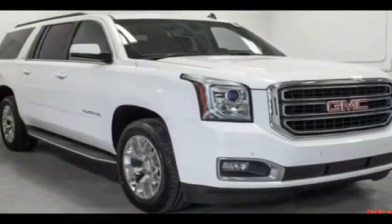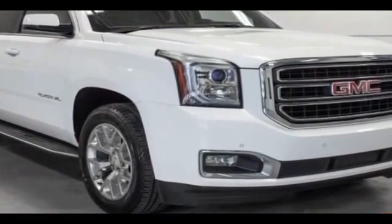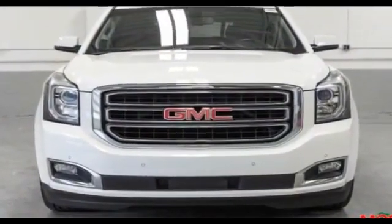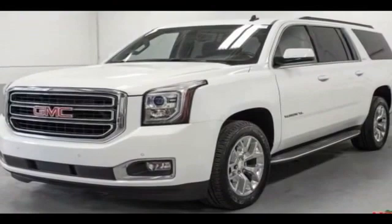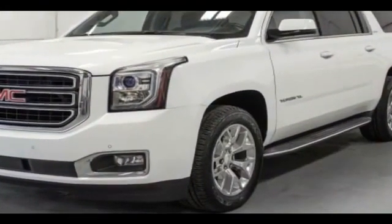2015 GMC Yukon XL. With less than 1,000 miles on the odometer, you'll absolutely love all of the included premium features such as power driver seat, rain sensing wipers, brake assist, keyless entry, steering wheel audio controls, and aluminum wheels.